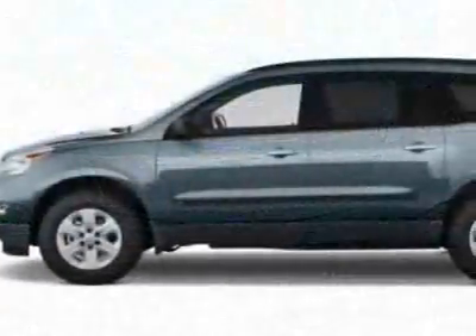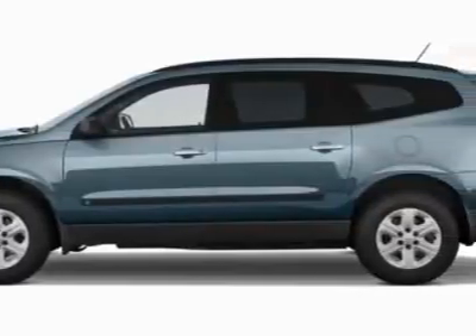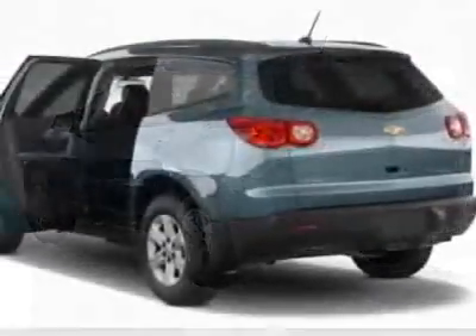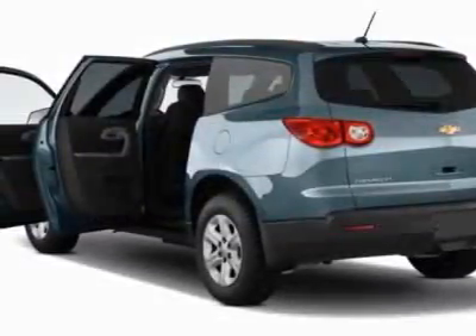This vehicle gets 17 miles per gallon in the city and 24 on the highway. This Traverse boasts a 3.6-liter engine and has a six-speed automatic transmission.